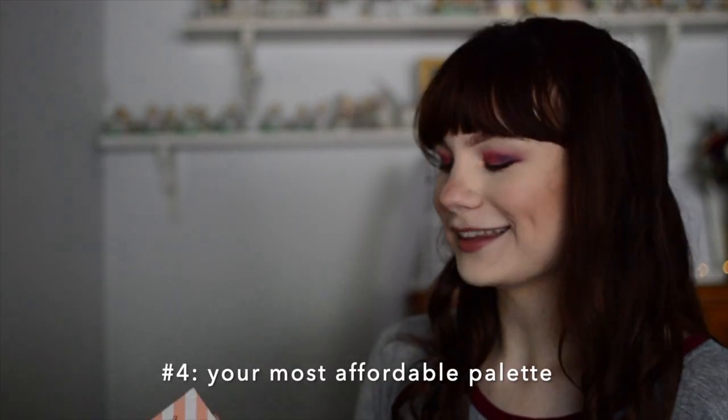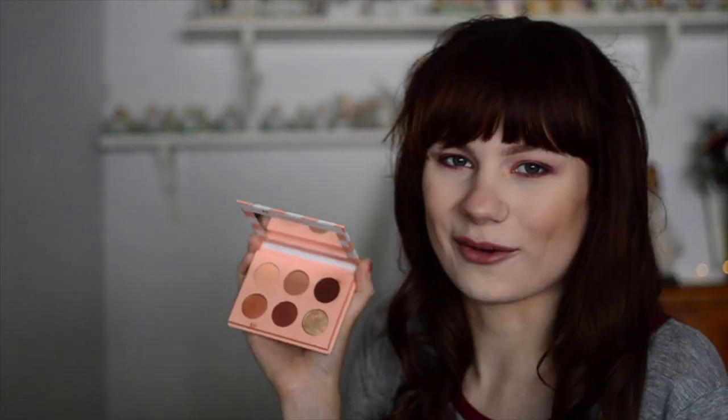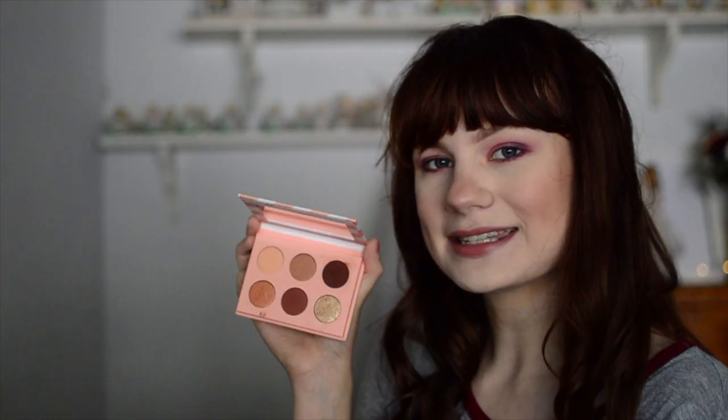For my most affordable palette, this is the ColourPop Take Me Home palette. I don't think I've ever seen anyone show this on camera. I got it from Sephora back in 2017 and I think I paid six dollars for it — super inexpensive. I don't really reach for it anymore; I used to use it as a travel palette and now I just keep it because it's cute and no one has it.